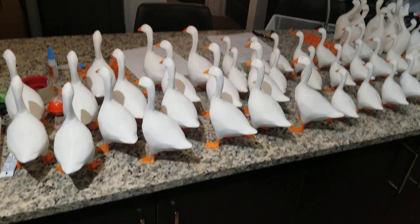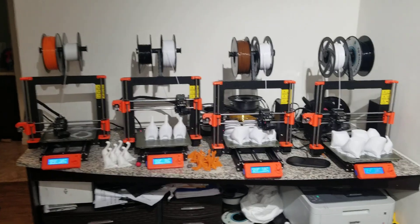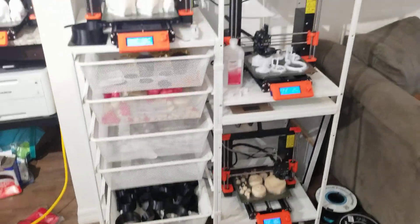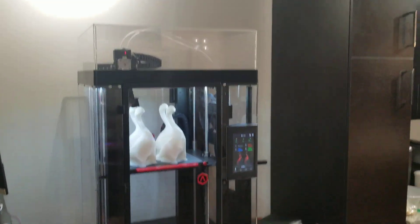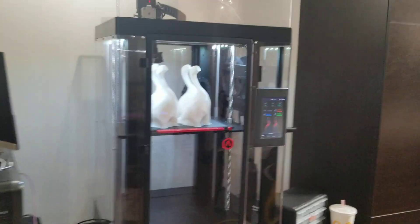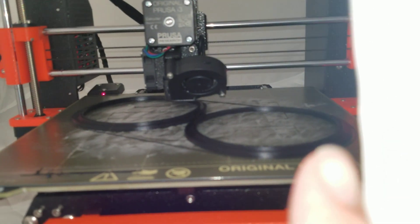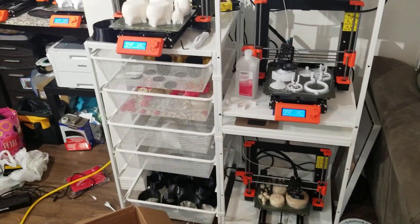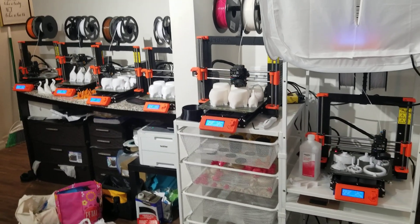And yeah, that's the print farm update. Relocating pretty soon. We have four Prusa printers here and another four there, plus one Raise3D Pro 2 Plus and a second one in the garage — currently both being maintained as they're giving some issues. The Prusas have been pretty good and reliable, and I'm excited to get the new Prusa Mini in the next month or two. Cheers guys!